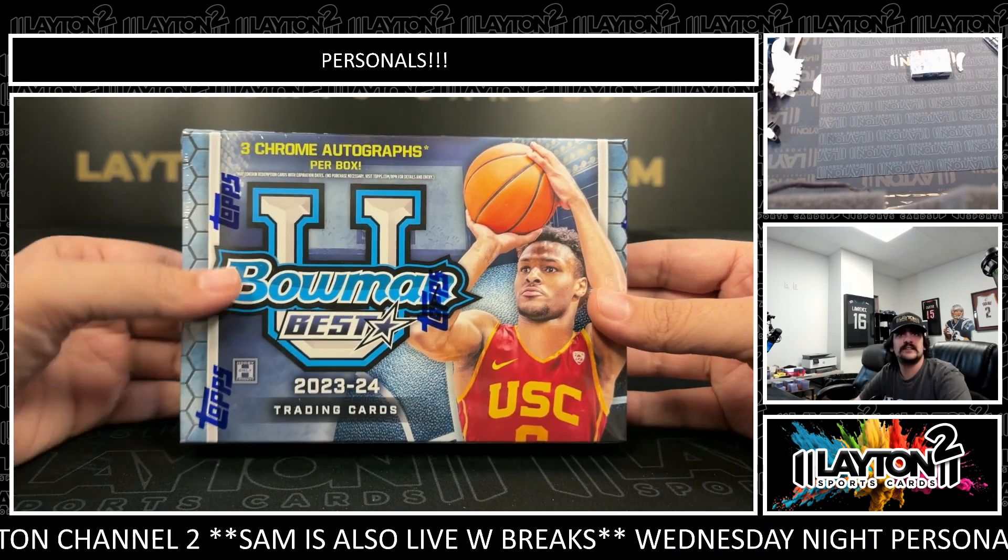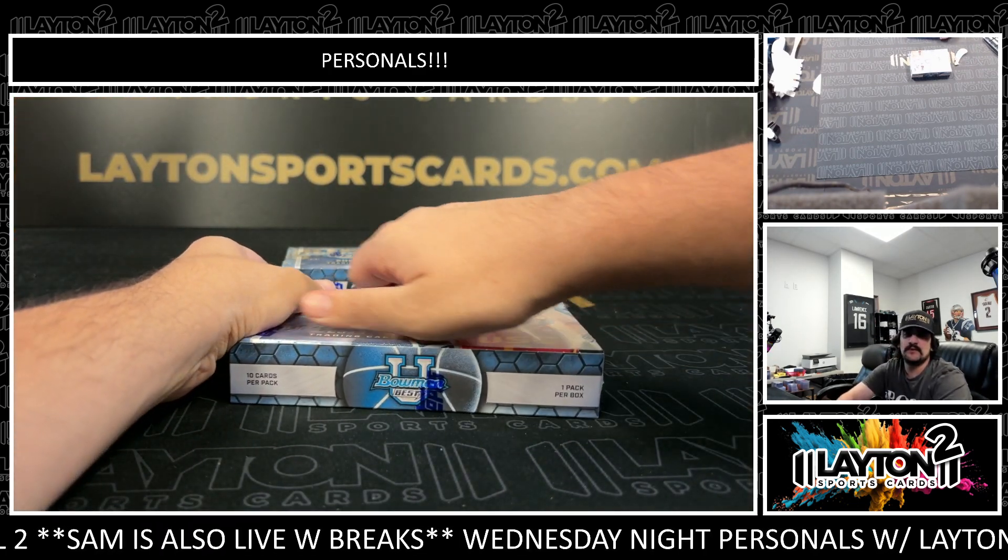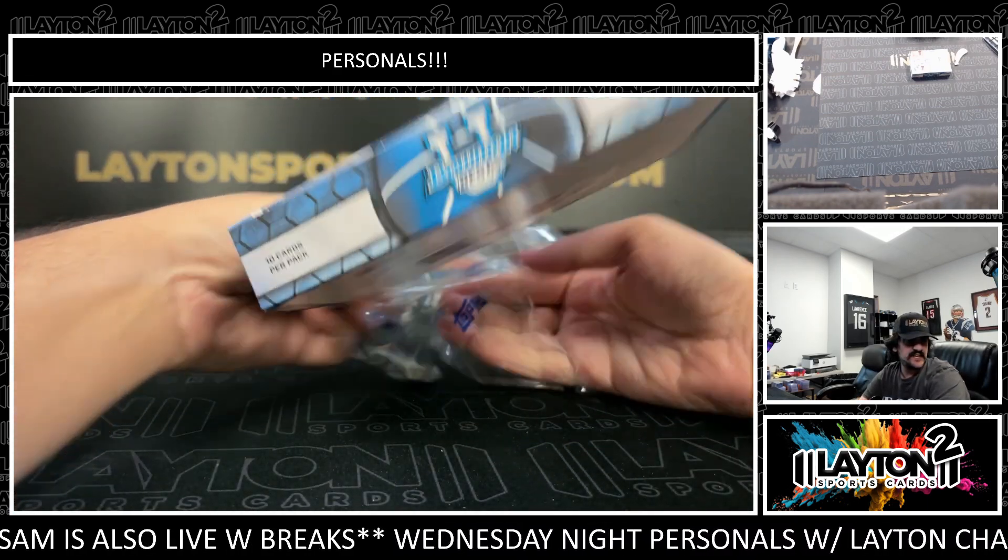Let's see what we got. It's going to be two boxes of 2023-2024 Bowman's Best U Basketball — the Breakers Delight boxes. Three spots left in Tribute Baseball with Sam, guys. Anybody wants to get that going?